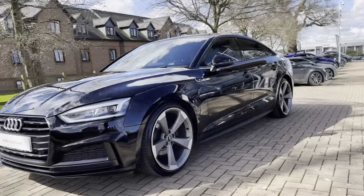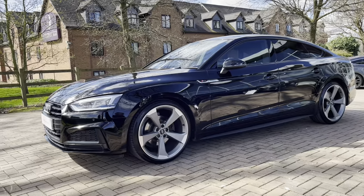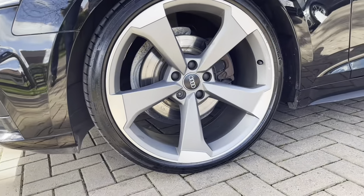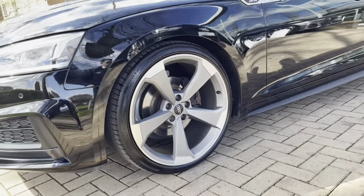At the front of the car we do have the daytime running LED lights, ensuring you are seen whatever the weather. Round to the side, the gorgeous five-arm rotor and Apos-designed 20-inch alloy wheels.